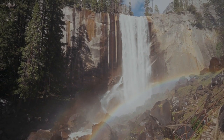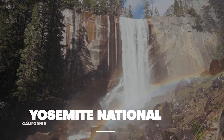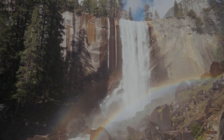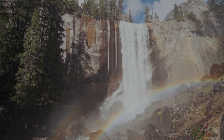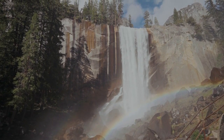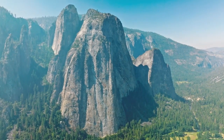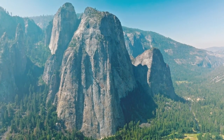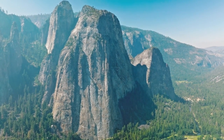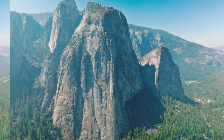Our first stop is the awe-inspiring Yosemite National Park, located in California's Sierra Nevada Mountains. With its famous granite cliffs, towering waterfalls, and ancient sequoia trees, Yosemite truly is a natural wonder. Whether you're a seasoned rock climber or just looking for some great hikes, Yosemite has something for everyone. Make sure to visit Glacier Point for an unforgettable panoramic view of the park.